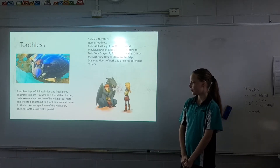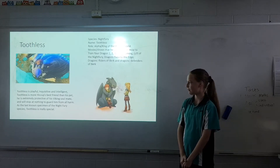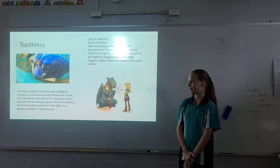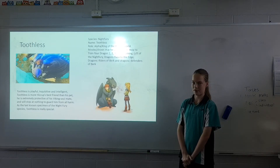Toothless is playful, inquisitive, and intelligent. Toothless is more Hiccup's best friend than his pet. He is extremely protective of his Viking soulmate and would stop at nothing to guard him from harm. As the last known specimen of the Night Fury species, Toothless is very special.